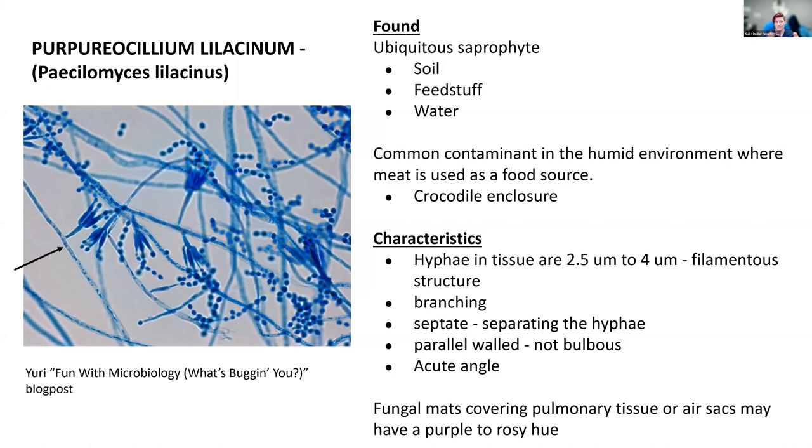The hyphae characteristics: they're two and a half to four microns in diameter, beautifully filamentous. These are long septate hyphae, not bulbous at all — very filamentous with fairly parallel walls, but they curve quite a lot and are not always the same diameter. The fungal mats were covering pulmonary tissue and air sacs. When you get them on a flat surface like an air sac where you get a good colony growth, they'll have kind of a pinkish hue — which is why they have the name 'lilacinum.'